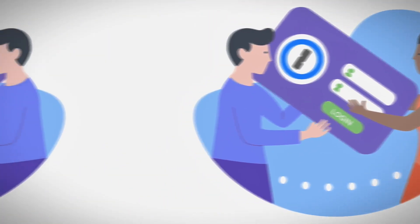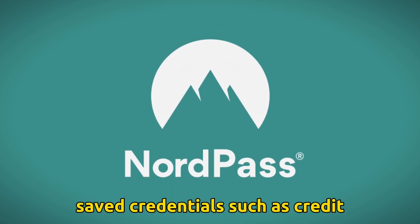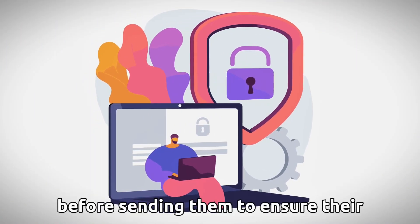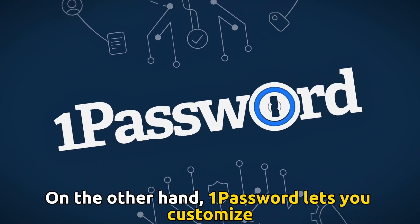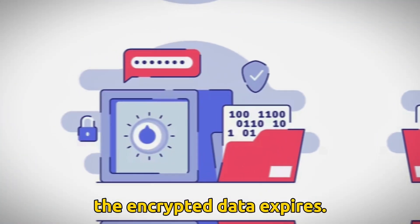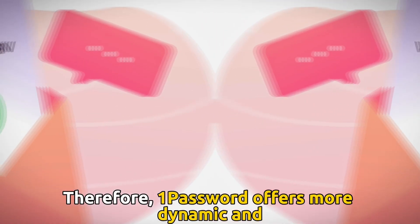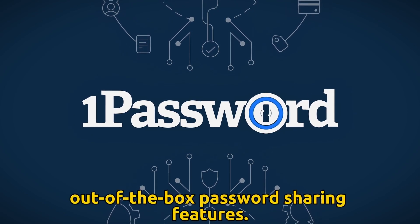Password Sharing: NordPass lets you share passwords and other saved credentials, such as credit card details, with other parties. NordPass encrypts the contents to be shared before sending them to ensure their security. On the other hand, 1Password lets you customize the recipient's access to the data and when the encrypted data expires. Also, the recipient must verify their email before accessing the data. Therefore, 1Password offers more dynamic and out-of-the-box password sharing features.